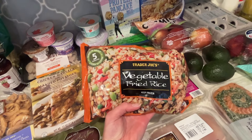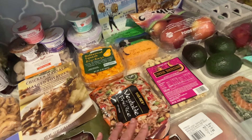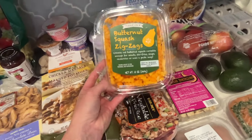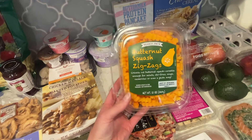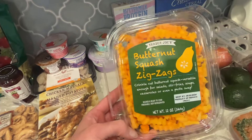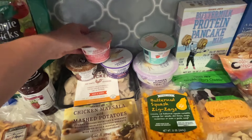I got this vegetable fried rice and I'm going to add some chicken to it — super easy, ready in five minutes. We have super busy weeknights; we're in the middle of baseball season with the boys, so a lot of super easy dinners this week. I got some butternut squash zigzags — I forgot how much my kids love these. The shape is like little french fries, and anything shaped like a french fry definitely tastes better.